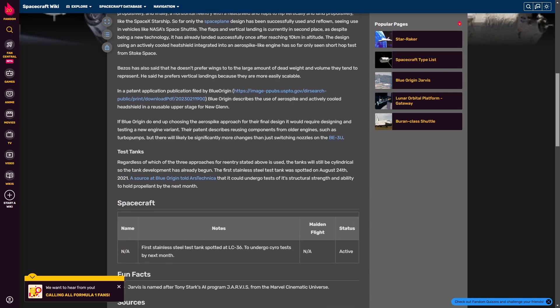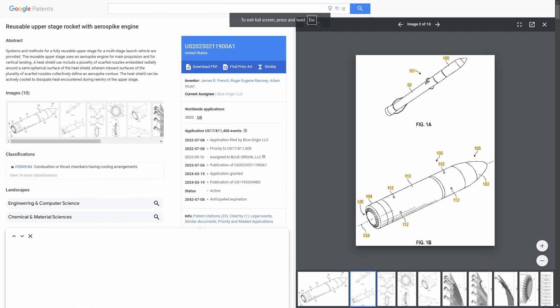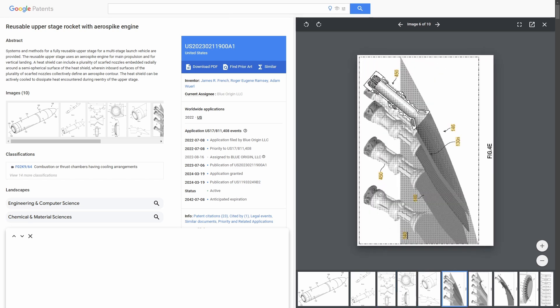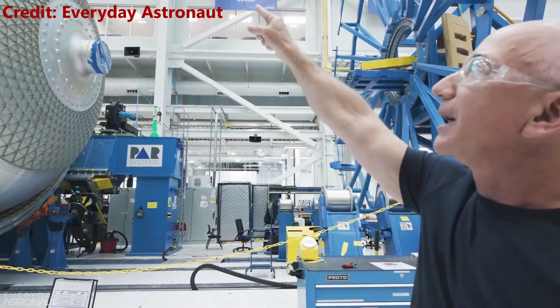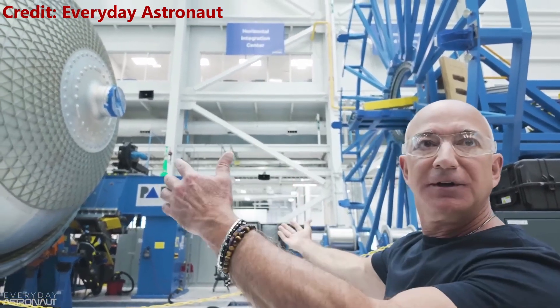But now we have something new to talk about: this patent filed by Blue Origin. Before we start going through it, it is important to note that companies will often file patents they never plan on acting on as a way to mislead competitors. But based on how Jeff talked about second stage reuse in his tour with Everyday Astronaut, I think it is at least one of the plans they are exploring.